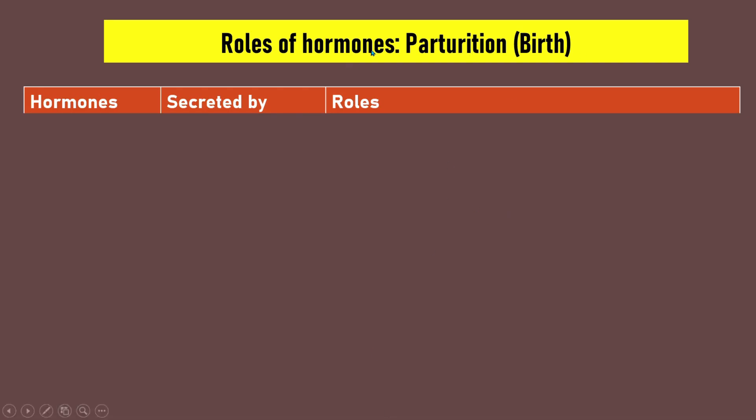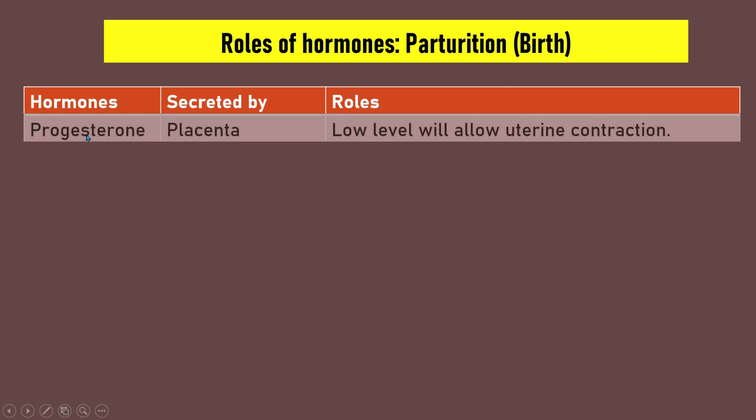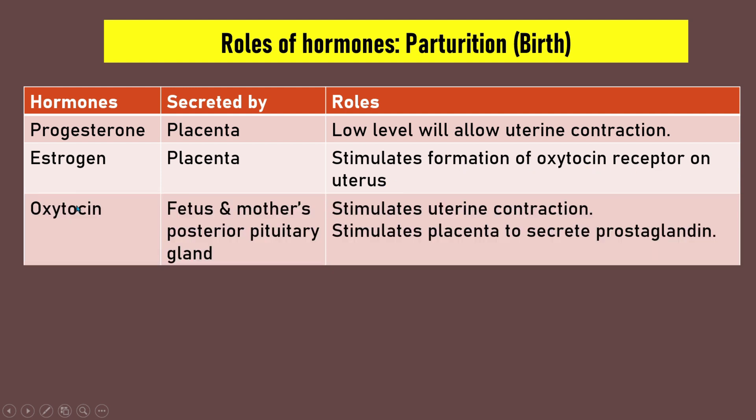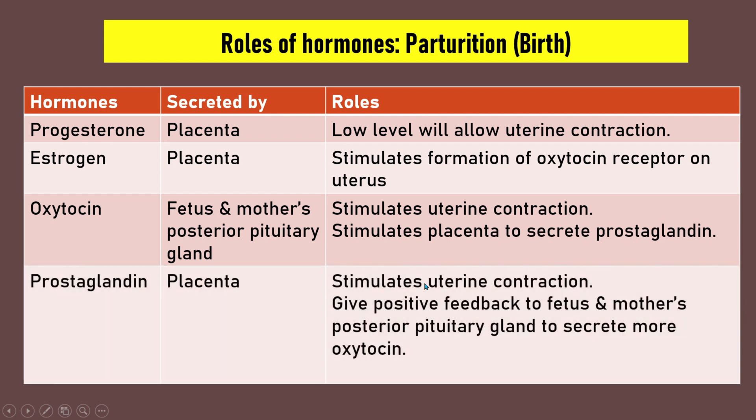Recap of hormones in parturition: Progesterone, secreted by the placenta, must be at a low level to allow uterine contraction. Estrogen, secreted by the placenta, stimulates the formation of oxytocin receptors on the uterus. Oxytocin, secreted by the fetus and mother's posterior pituitary gland, stimulates uterine contraction and stimulates the placenta to secrete prostaglandin. Prostaglandin, secreted by the placenta, stimulates uterine contraction and gives positive feedback to the posterior pituitary gland to secrete more oxytocin.